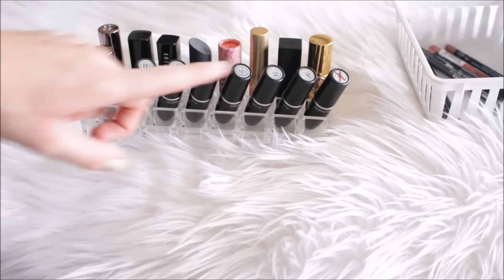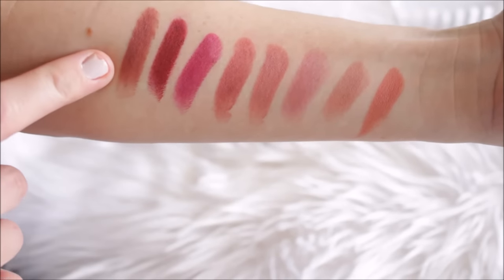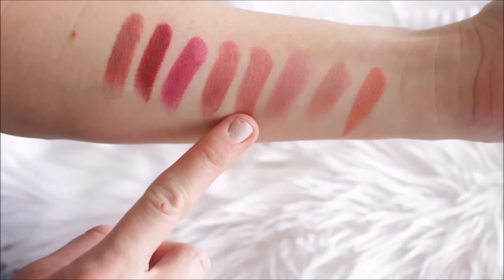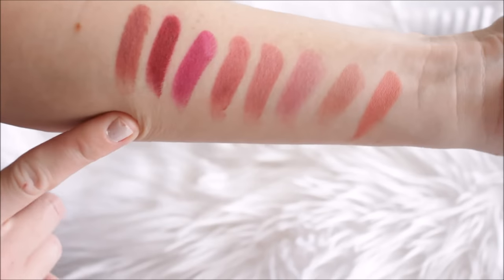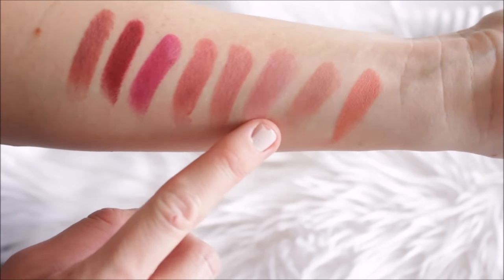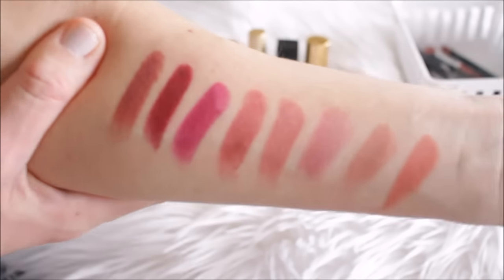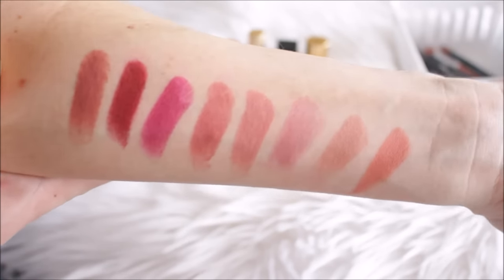Going through the second row now, which is pretty much all MAC except for one Lorac lipstick. This is the Lorac Alter Ego lipstick in CEO — I love the shade, it's such a pretty one for fall. The rest are MAC: Diva, Rebel, Twig, Faux, Syrup, Blankety, and Kinda Sexy. I really do wear all of them. Rebel has a great formula, Syrup is probably one of my most worn, and Blankety is my staple nude. Unfortunately, I'm going to keep all of these — I probably wear MAC lipsticks the most.